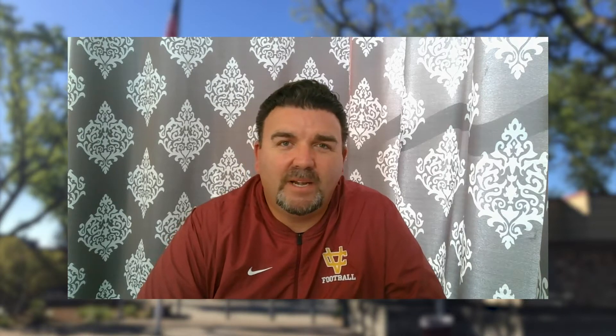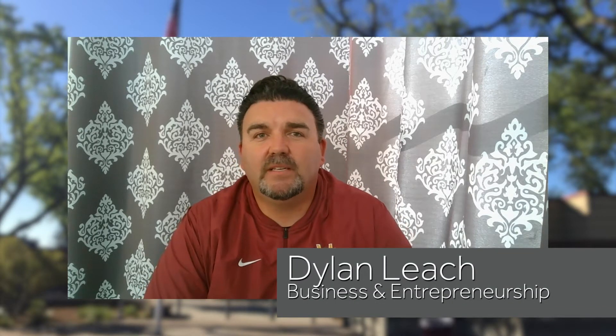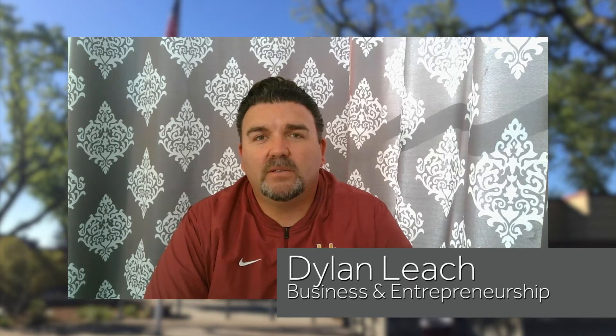My name is Coach Dylan Leach. I teach the Business Pathway at Vintage High School, and I'm honored to present as my Student Achievement Award honoree, Emiliano Garcia Marrera. Emiliano has been with me for a few years and is in the advanced class. He has a very bright future, and he's a pleasure to be around, and I wish him the best in life.